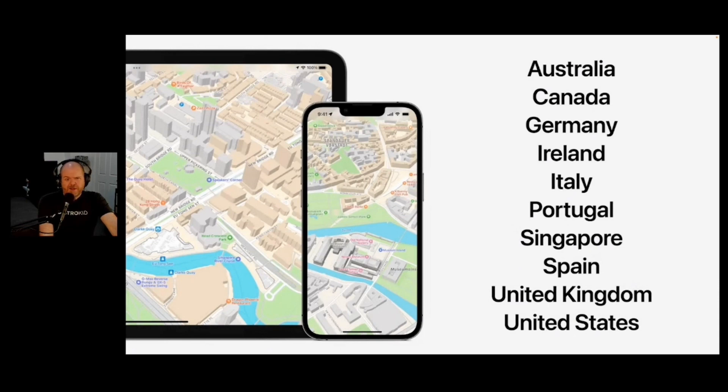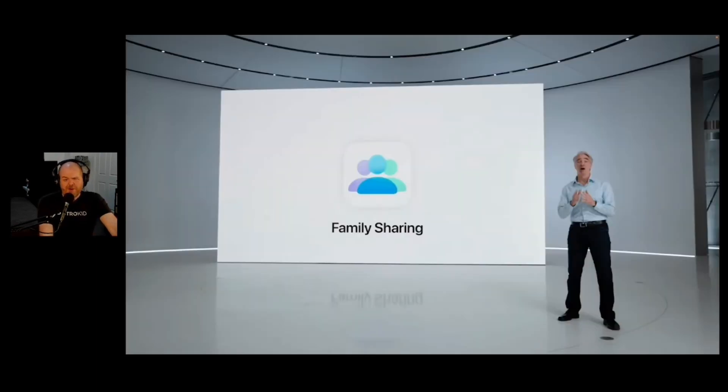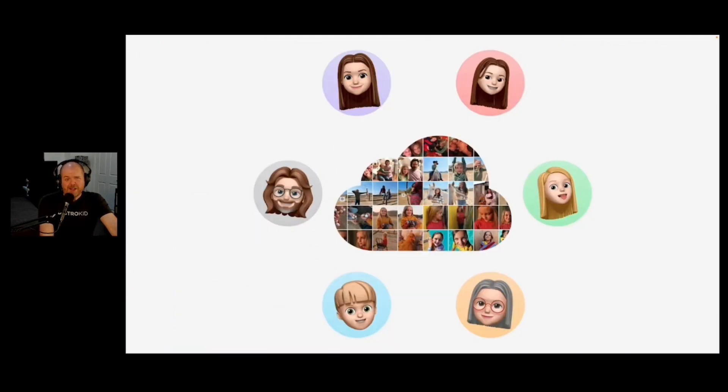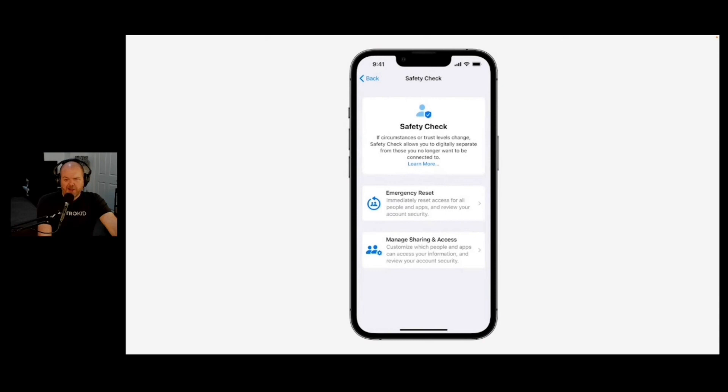There are new maps available across Australia, Canada, Germany, Ireland, Italy, Portugal, and other countries coming in the coming months. I use Google Maps so I'm not a big Apple Maps user, but maybe this will encourage me to check it out again. Family sharing is getting a lot easier for folks like me who have children to manage kids' accounts and parental controls. iCloud shared family photo library could be handy, but particularly for those in domestic violence situations, there's going to be an option in iOS 16 to basically wipe the slate clean - if you're sharing your location or passwords with someone in an abusive relationship, you can immediately revoke that.